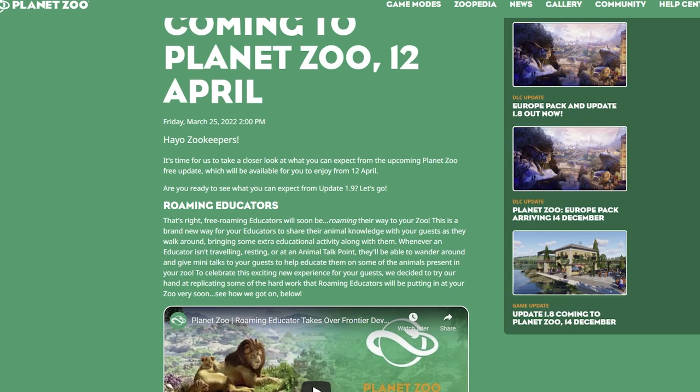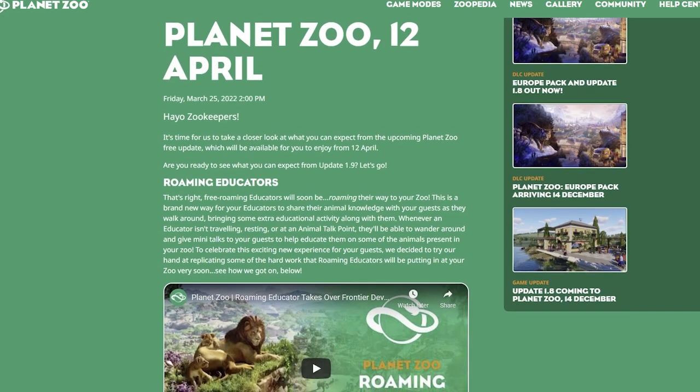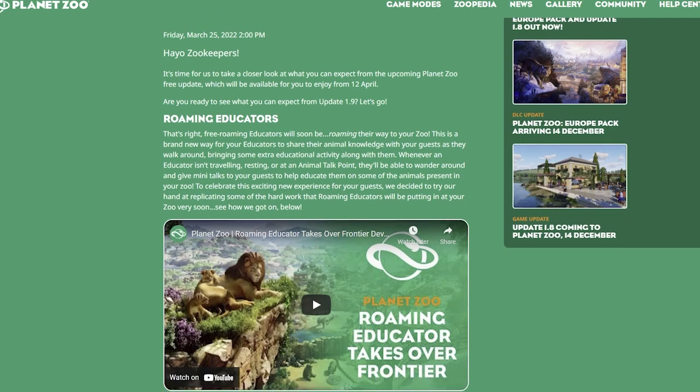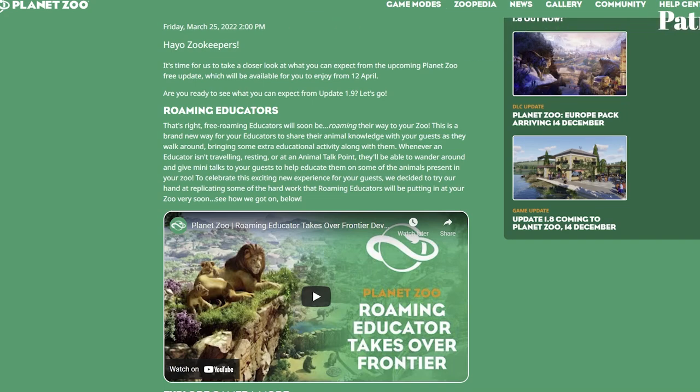Starting with roaming educators — that's right, free roaming educators will soon be coming to your zoo! This is a brand new way for your educators to share their animal knowledge with guests as they walk around, bringing extra educational activity with them. Whenever an educator isn't traveling, resting, or at an animal talk point, they'll be able to wander around and give mini talks to guests to help educate them on the animals in your zoo.